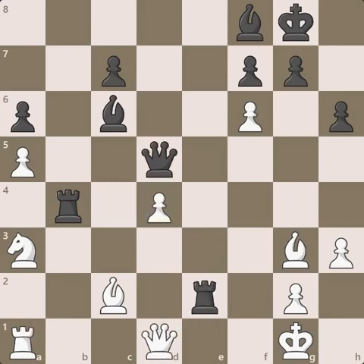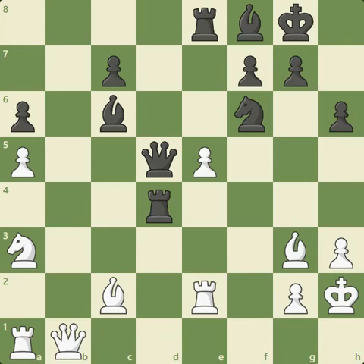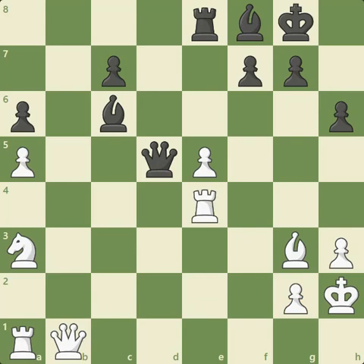Caruana, realizing his D4 pawn is going to fall, just gets his king off that diagonal. There's rook takes D4, hitting the queen, queen goes to B1. Now Carlsen plays a very nice simplifying move — knight to E4, attacking the defender of the E5 pawn. Caruana does not want to drop any more pawns; he's already a pawn down, so he takes the knight out — rook takes E4, now attacking the defender of the G2 pawn. So Caruana doesn't really have anything better than taking the rook. Now there's queen takes E4, threatening checkmate and hitting the queen — so we have a trade of queens. Bishop takes E4.